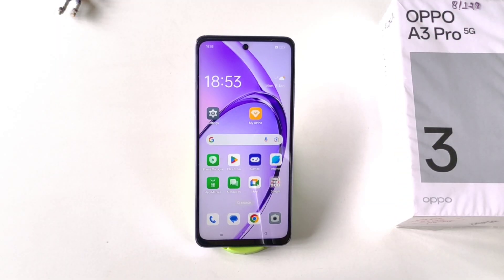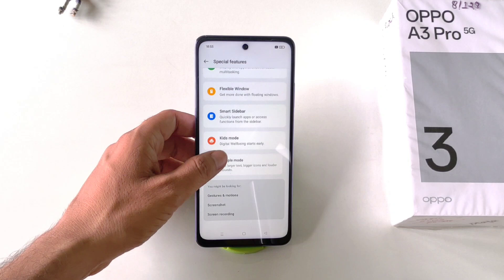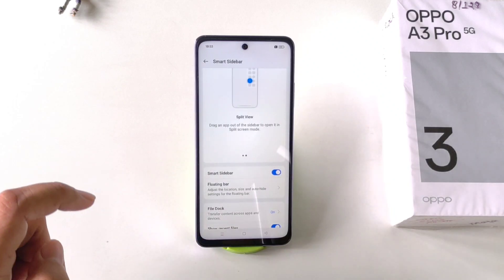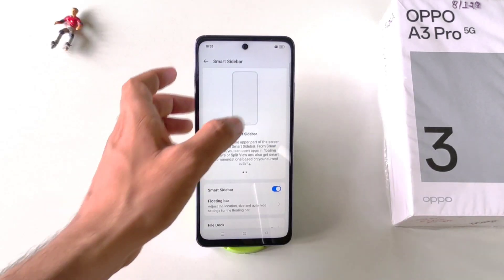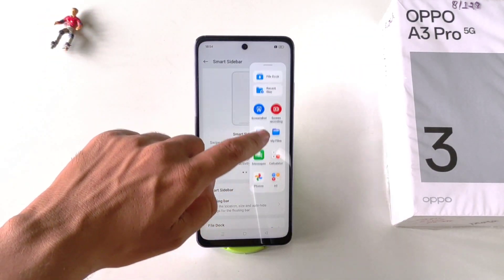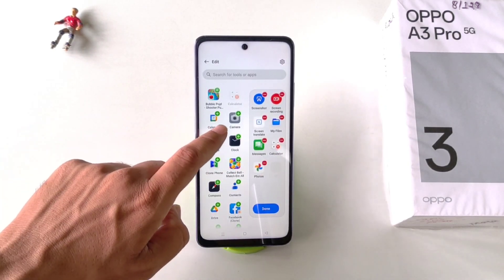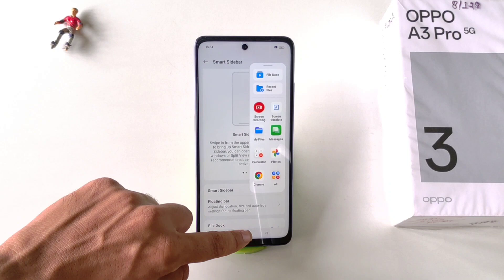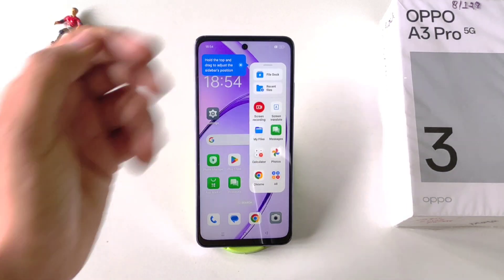The next feature lets you access your favorite apps very easily. Go to Settings, scroll to the bottom and click on Special Features. There you will see Smart Sidebar — click on it, then click Get Started and enable the sidebar. You will see a small bar on the right side of the screen. Swipe left on that bar to open your smart sidebar and access your favorite apps. You can also edit the sidebar by clicking the Edit button to add or remove apps. Simply click the minus icon to delete an app.